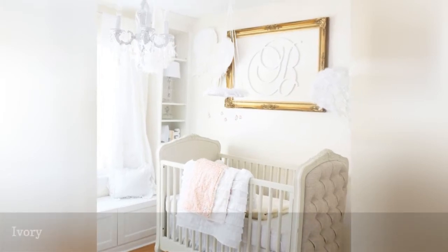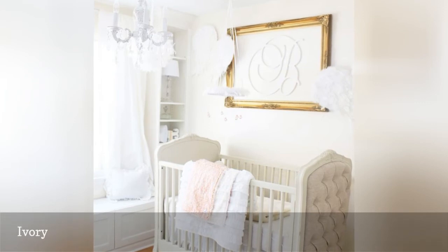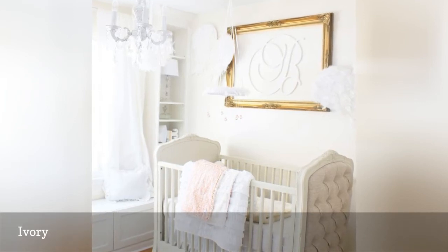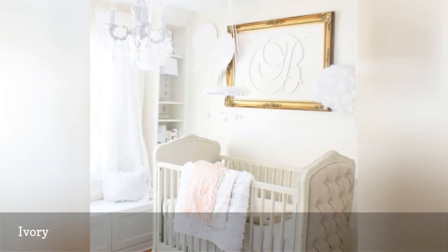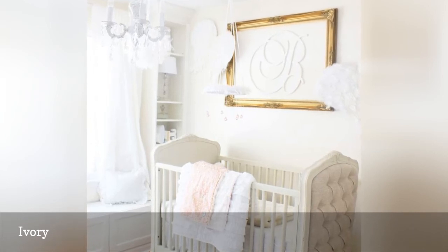Yellow is a cheery color for a little girl's room, but a touch of this sunny shade can go a long way. Instead of choosing a pastel yellow, opt for a soft, butter-colored ivory, like the shade featured in this sweet, girly room from Project Nursery.